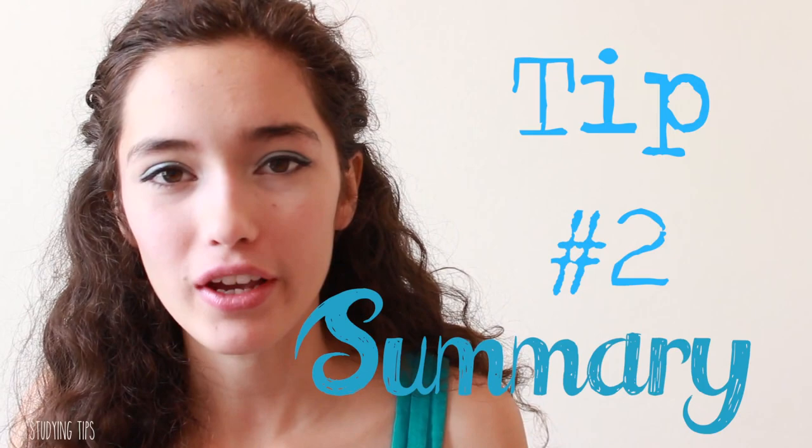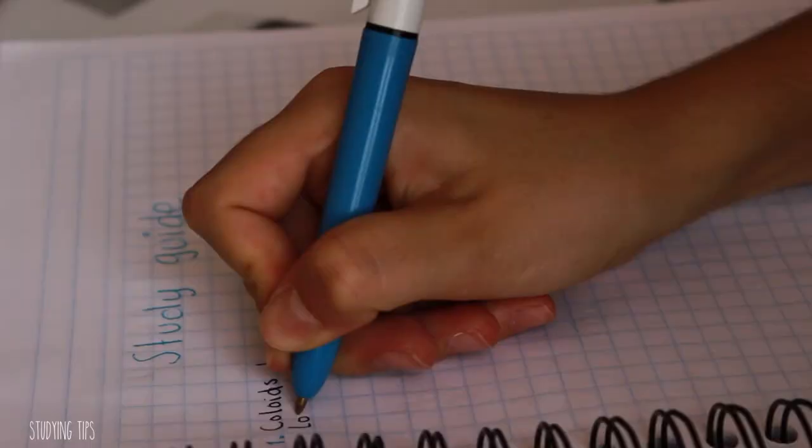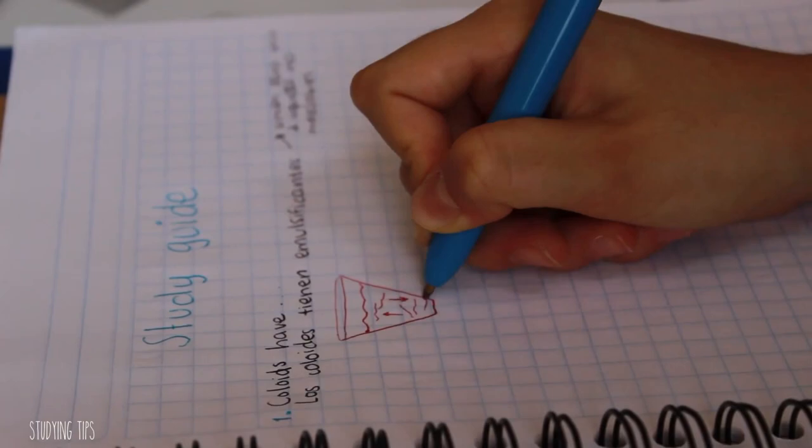Get your notes and start a summary. If you're gonna do a summary, I recommend using a lot of colors, highlighting the most important parts of your notes — the things you know are gonna come in the exam — so you can put them in your summary. You should use keywords for remembering what that theme was or things that you want to remember.